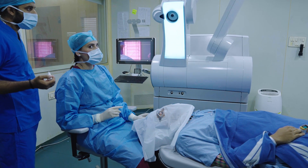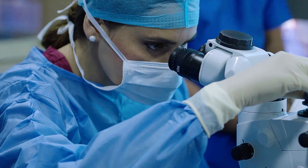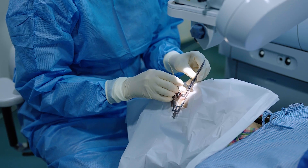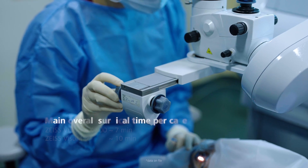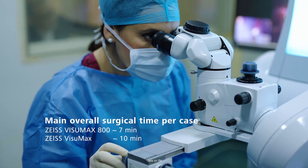In our study, the average docking time for eyes treated with the Visumax 800 was about 60 seconds less than with the Visumax. The overall time to complete a bilateral Zeiss SMILE Pro procedure was significantly shorter with the Zeiss Visumax 800 — approximately 7 minutes versus 10 minutes in the Zeiss Visumax group.